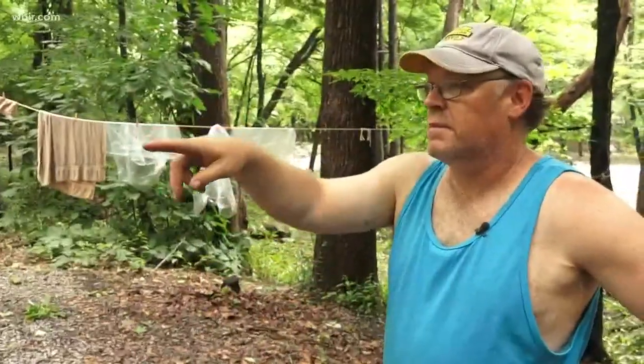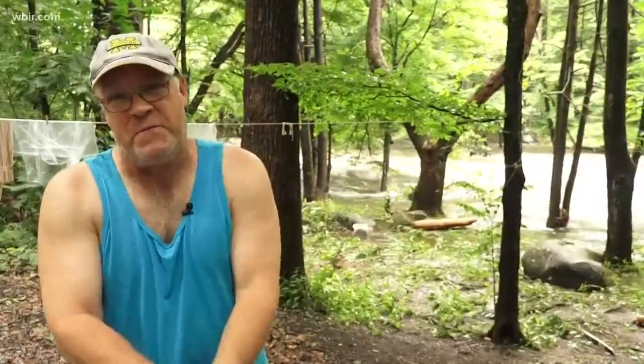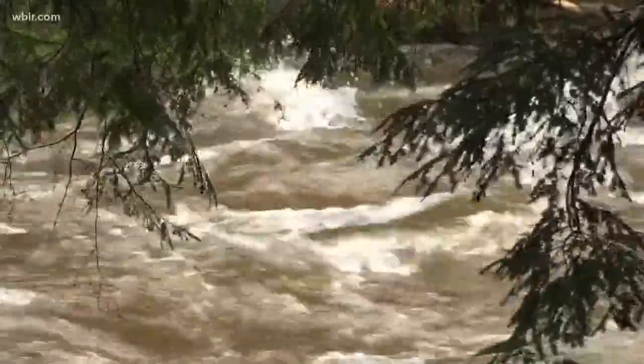We're in the process of putting his hammock back so he can sleep in the exact spot that he had to be removed from because of the flood. We're going to rough it out — we're tough New Yorkers. Just hope God, please don't make it rain anymore.